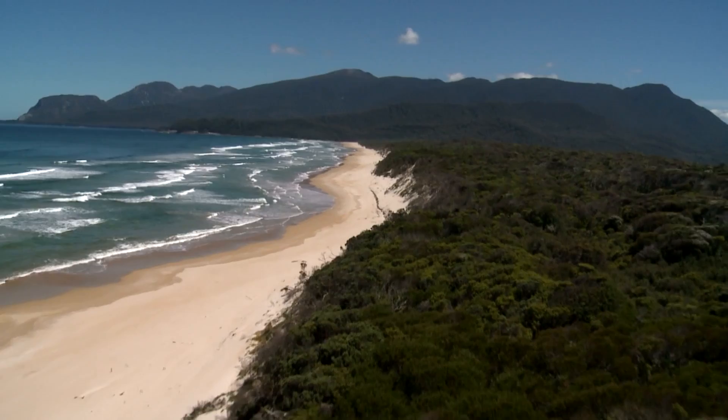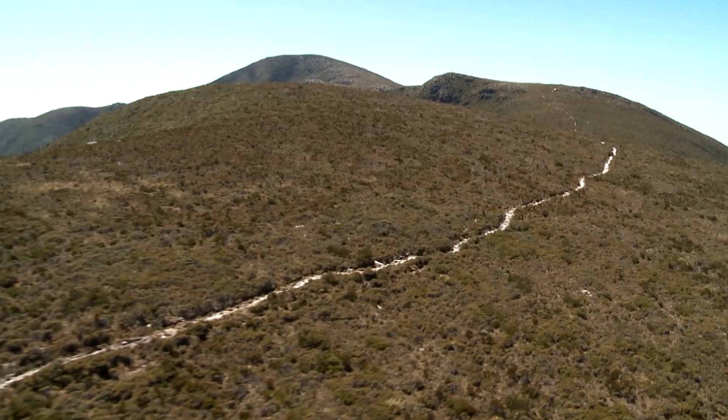We've had two million dollars pledged to upgrade the South Coast track, and in doing that we're upgrading existing infrastructure that's in poor repair.